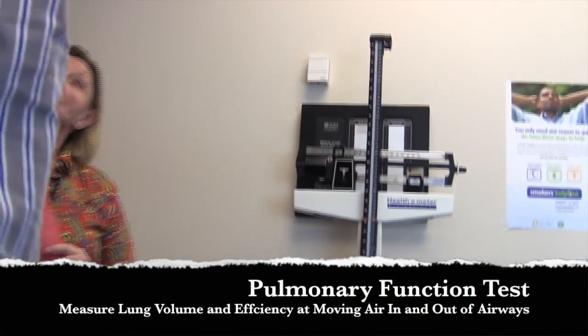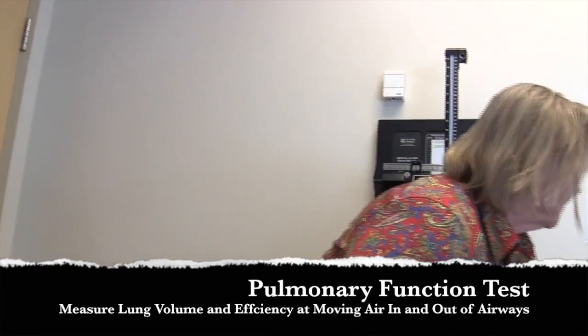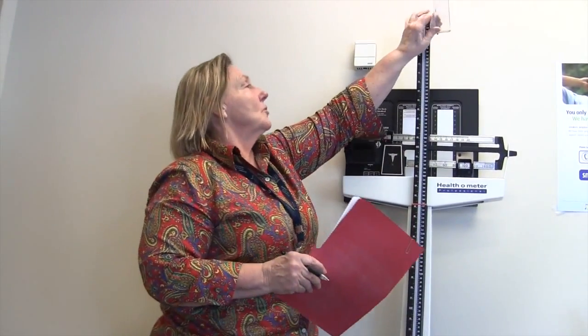Your doctor has sent you to do a pulmonary function test today. We'll be checking your lung volumes and your efficiency of moving air in and out of the airway. I'm just going to start with your height and your weight. Can you just flip your shoes off, please?